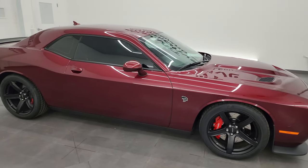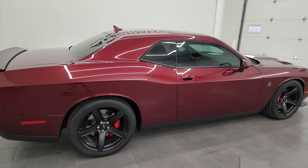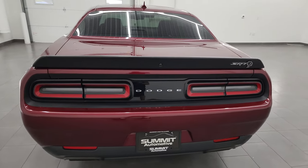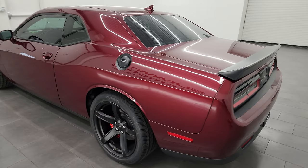Hey, this is Brett and this 2018 Dodge Challenger Hellcat is stock number 13930Z. I am here at Summit Automotive in Fond du Lac, Wisconsin — your new and used sports car and Dodge Challenger headquarters.